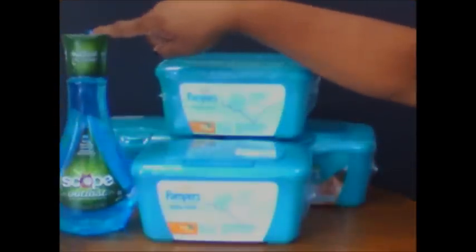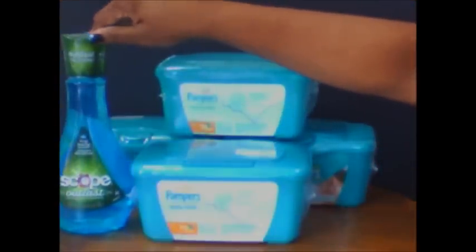Anyway, the coupon in that P&G insert is for 50 cents off. At Kroger, that doubles to a dollar, making these completely free. Very excited about that!